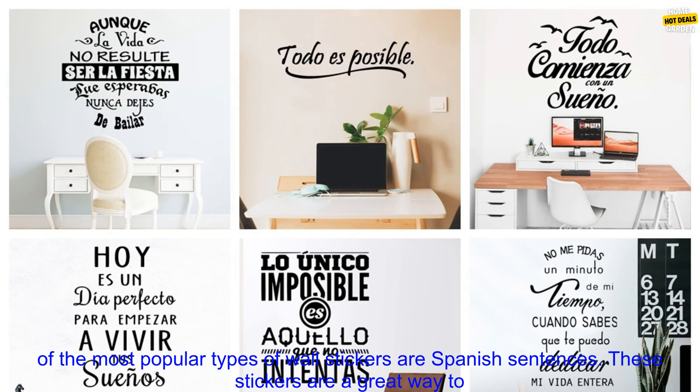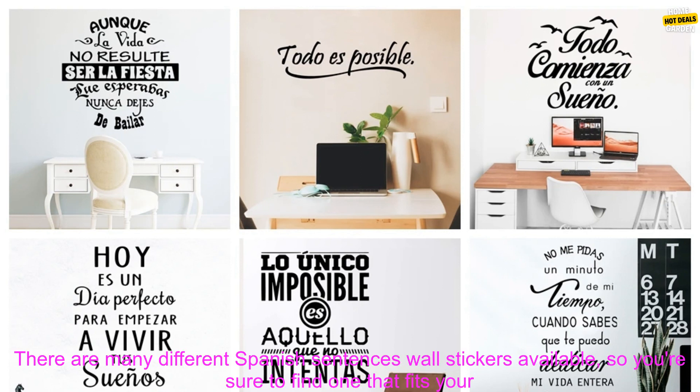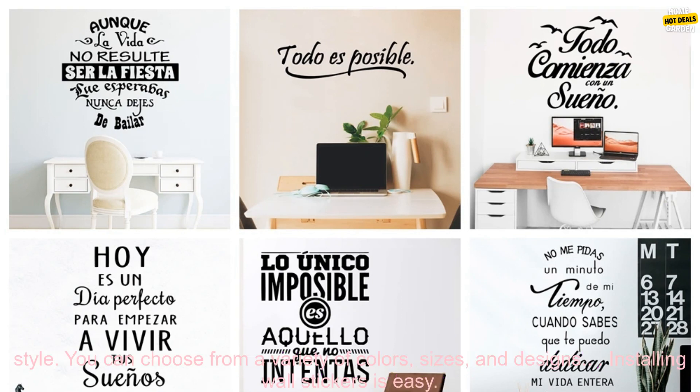One of the most popular types of wall stickers are Spanish sentences. These stickers are a great way to add a touch of culture to your home, and they're also a great way to learn Spanish. There are many different Spanish sentences wall stickers available, so you're sure to find one that fits your style.